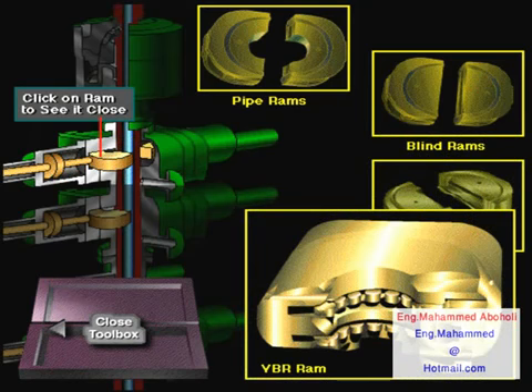Variable bore rams, or VBR, are special pipe rams that can close over a range of pipe sizes, such as 5-inch diameter down to 3-inch diameter.